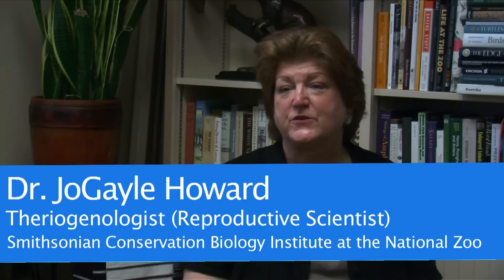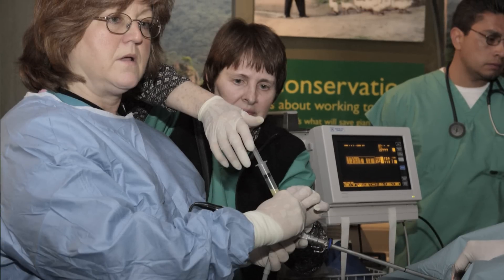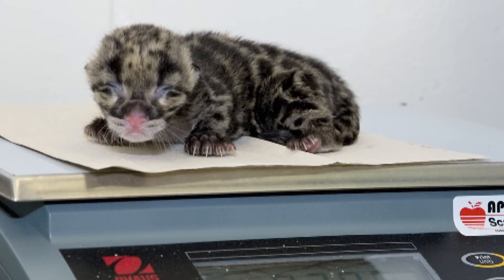I'm Dr. Jo Gail Howard at the Smithsonian Conservation Biology Institute at the National Zoo. I'm a theriogenologist and I focus on carnivore reproduction, and to understand the biology of carnivores and especially felids, focusing lately on clouded leopards and to try to understand their reproductive biology, to maintain genetically healthy populations in zoos and in the wild.